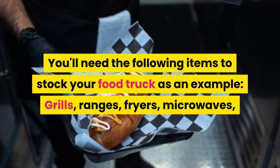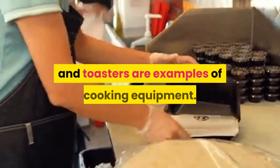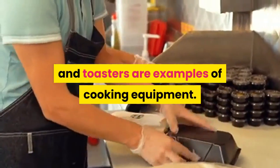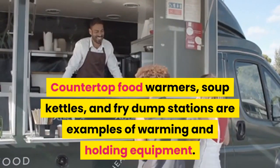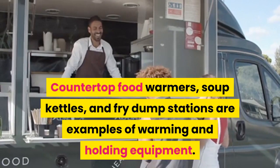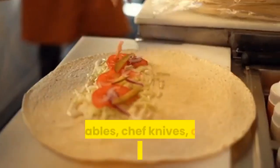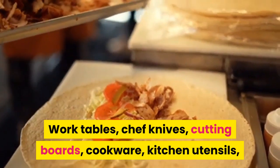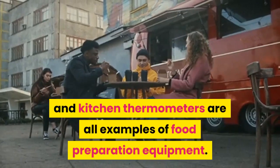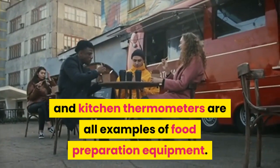Grills, ranges, fryers, microwaves, and toasters are examples of cooking equipment. Countertop food warmers, soup kettles, and fry dump stations are examples of warming and holding equipment. Work tables, chef knives, cutting boards, cookware, kitchen utensils, and kitchen thermometers are all examples of food preparation equipment.